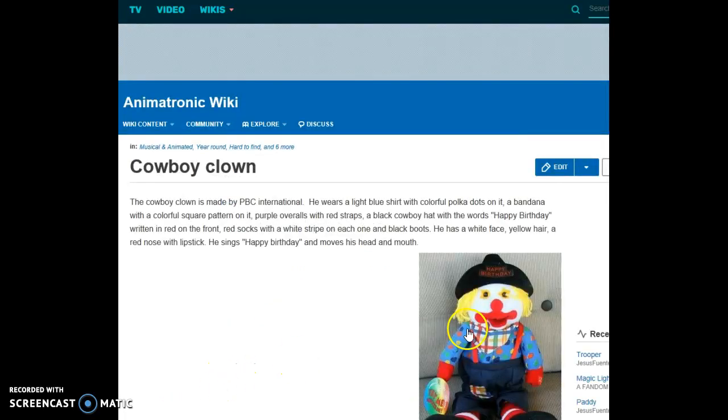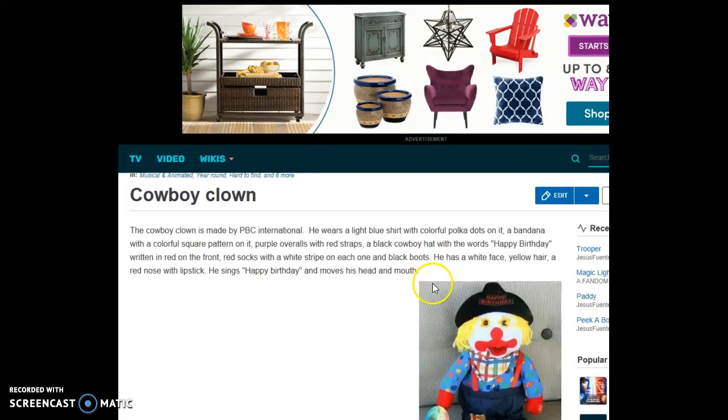Cowboy Clown — it's a birthday cowboy clown. The Cowboy Clown is made by PBC International. He wears a light blue shirt with colorful polka dots, a bandana with colorful square patterns on it, purple overalls with red straps, and a black cowboy hat with the words 'Happy Birthday' written in red on the front. He wears red socks with a white stripe on each one, and black boots. He has a white face, yellow hair, and a red nose with lipstick. He sings Happy Birthday and moves his head and mouth.